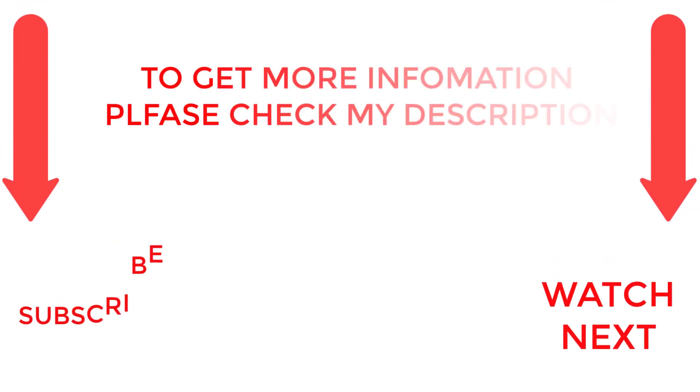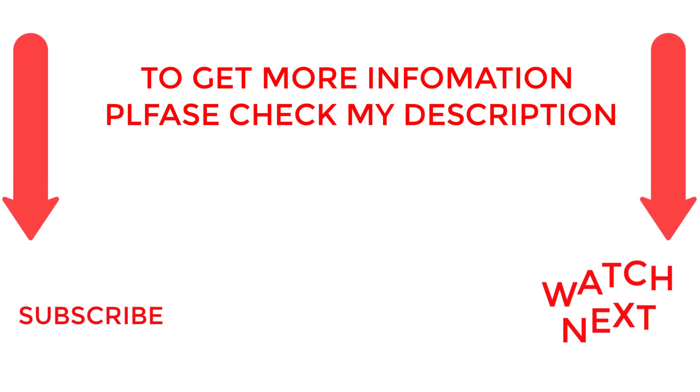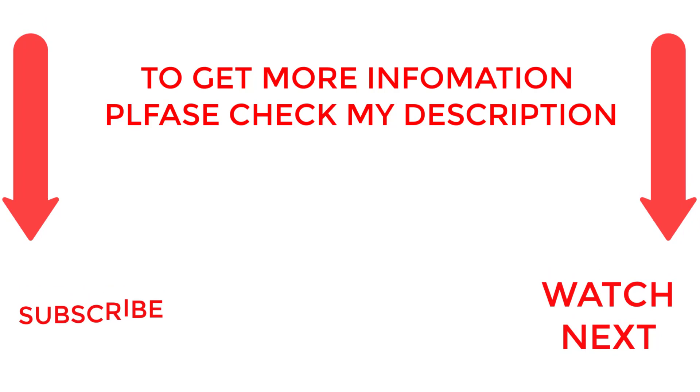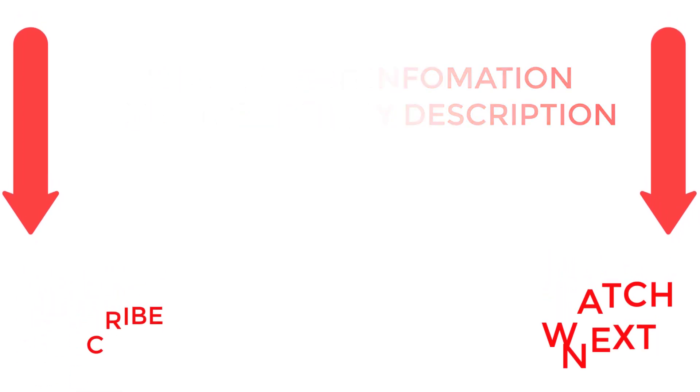That's all from my end. I make helpful videos daily, so do subscribe to my channel and hit the bell notification. To get more information or if you want to know product prices, please check my description. For any kind of problem please comment below. Life is short so enjoy every bit of your life with our cool products, as it's going to make your life much easier. Thanks for watching, have a great day.